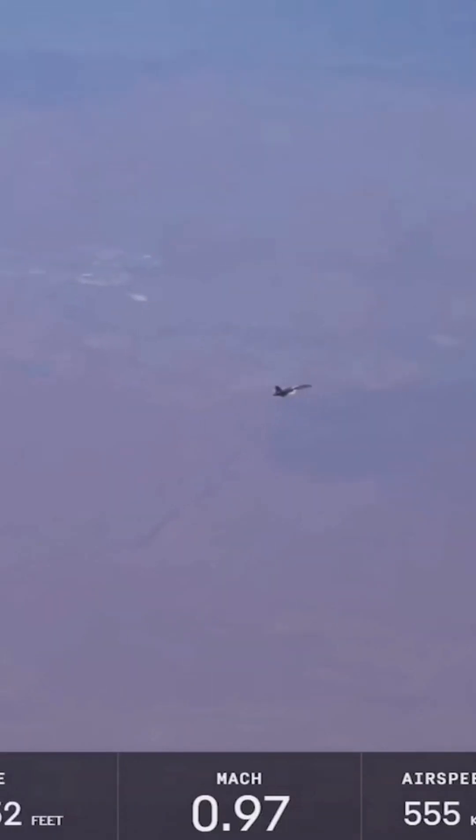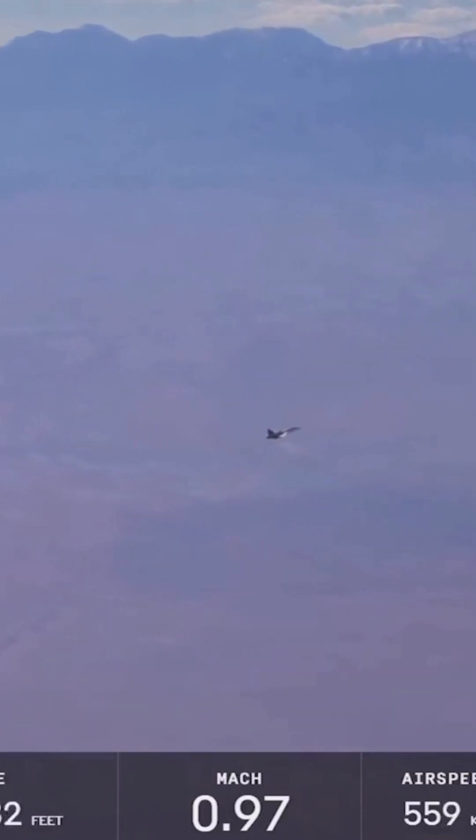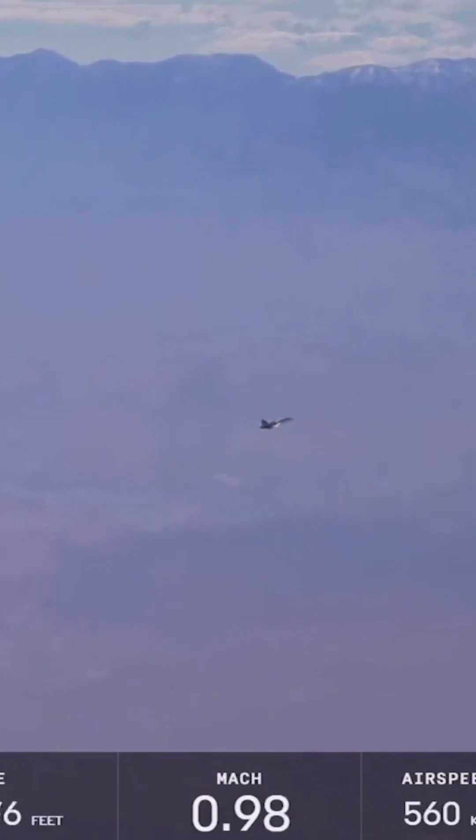This is where it paused last time. That's expected because of the error in the air data system once we get deep into the supersonic regime.